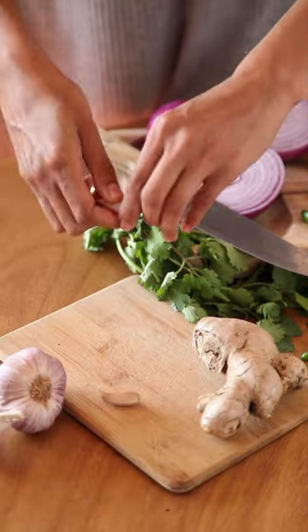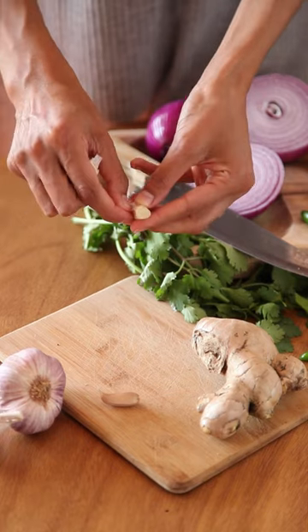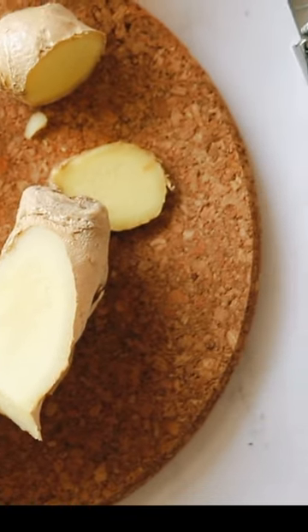3. Garlic: Garlic has been used for centuries to boost the immune system and fight infection. 4. Ginger: Ginger is a popular herb used to help with digestion, but it also has anti-inflammatory properties that may help boost the immune system.